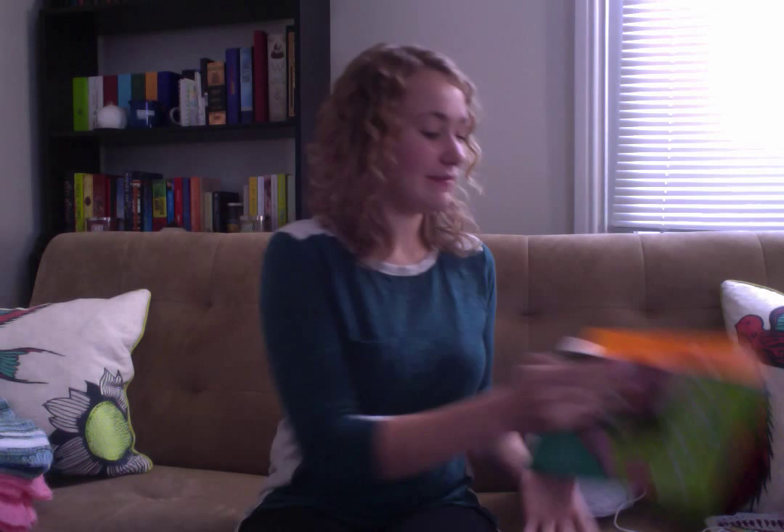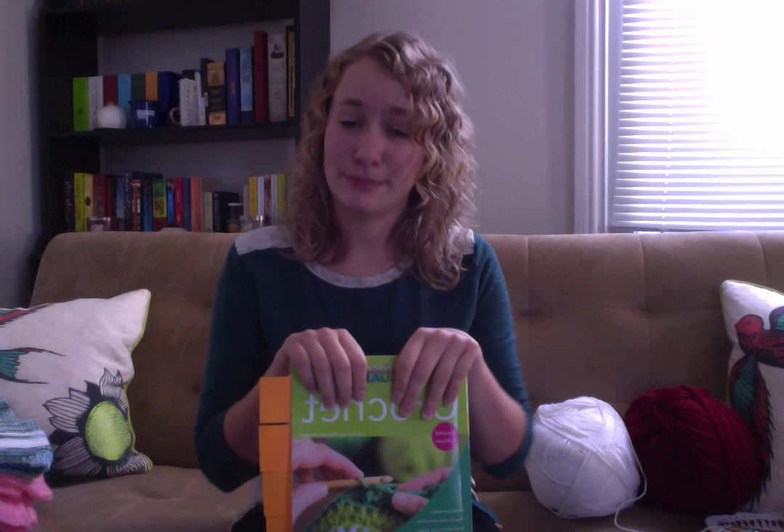The next step was figuring out what pattern I was going to use. I decided to find a useful resource, and I found this book: 'Teaching Yourself Visually Crochet.' I found it a really great tool because it has a lot of pictures, and since I'm a visual learner, that would help me learn to crochet.